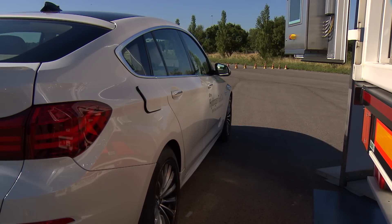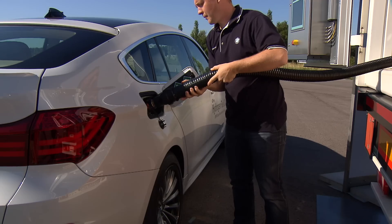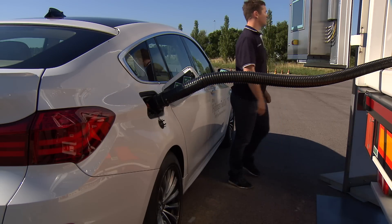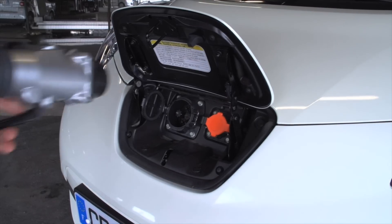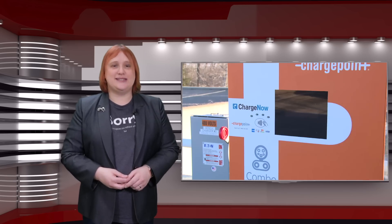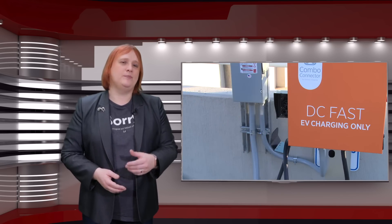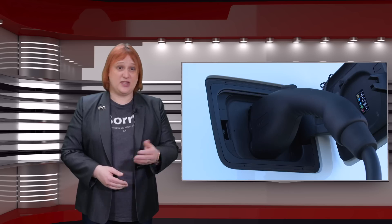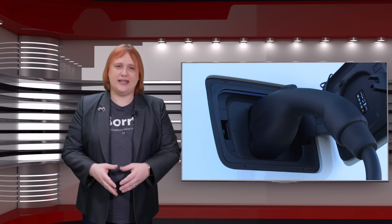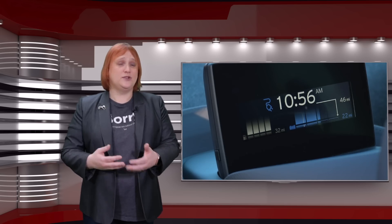Unlike electric car charging infrastructure, fixing hydrogen refuelling infrastructure woes is a lot harder. A compressor-based hydrogen fueling station — where hydrogen is both heavily compressed and heavily cooled for storage and refuelling — will cost you not much change from two million US dollars. That's far more expensive than the fifty to one hundred thousand dollars a DC rapid charging station costs to buy and install. You also can't simply install a lower-pressure refuelling station for hydrogen, because the cars themselves are designed to operate at one of two common pressures.